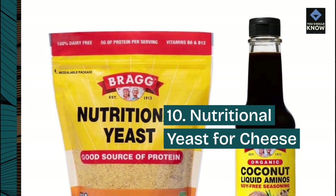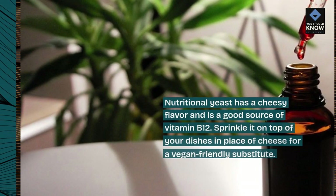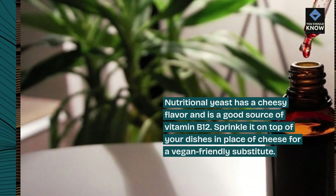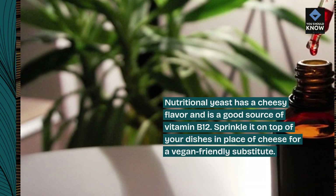10. Nutritional yeast for cheese. Nutritional yeast has a cheesy flavor and is a good source of vitamin B12. Sprinkle it on top of your dishes in place of cheese for a vegan-friendly substitute.